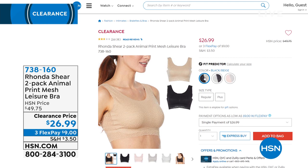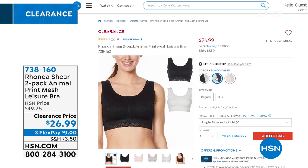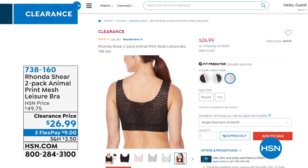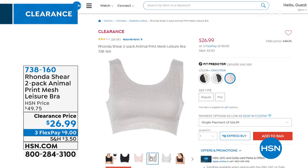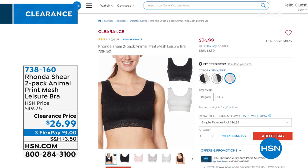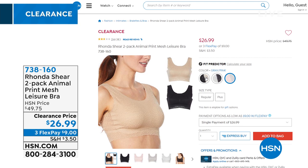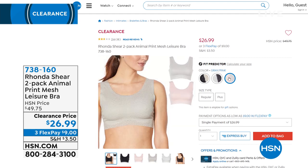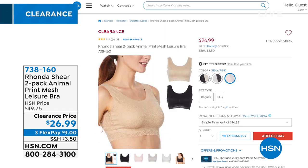A lot of you are still picking up the two-pack of the Animal Print Mesh Leisure Bra from Rhonda Shear — the first item we started the show with. You can still get it on HSN.com. It's a really thin mesh, and especially when it's hot, humid, and sticky outside, you're going to love how lightweight it is. Item number 738-160.